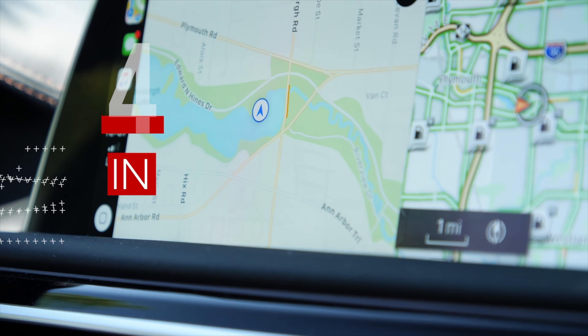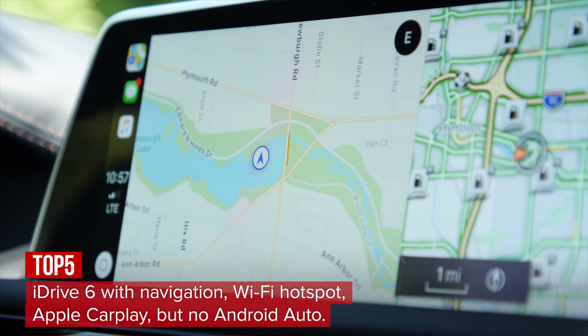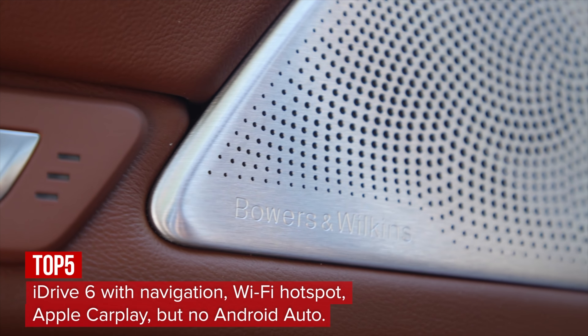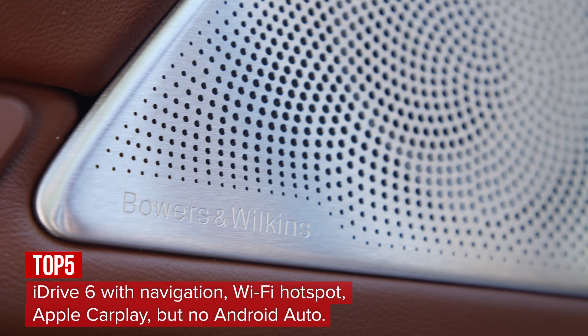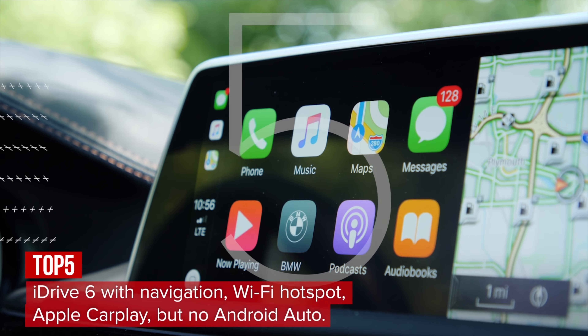Handling infotainment is the intuitive and responsive iDrive 6 system with a 10.2-inch touchscreen with navigation, a 16-speaker Bowers & Wilkins sound system, Wi-Fi hotspot, and Apple CarPlay capabilities. Disappointingly, Android Auto is still not supported.